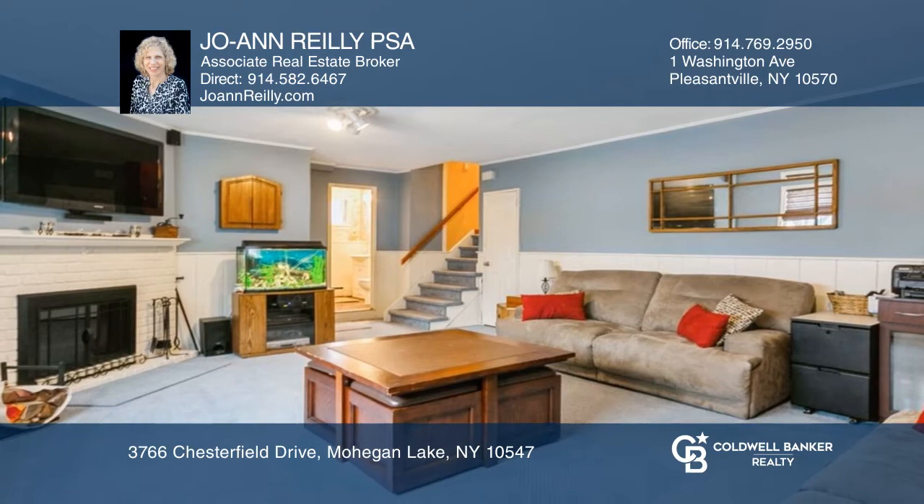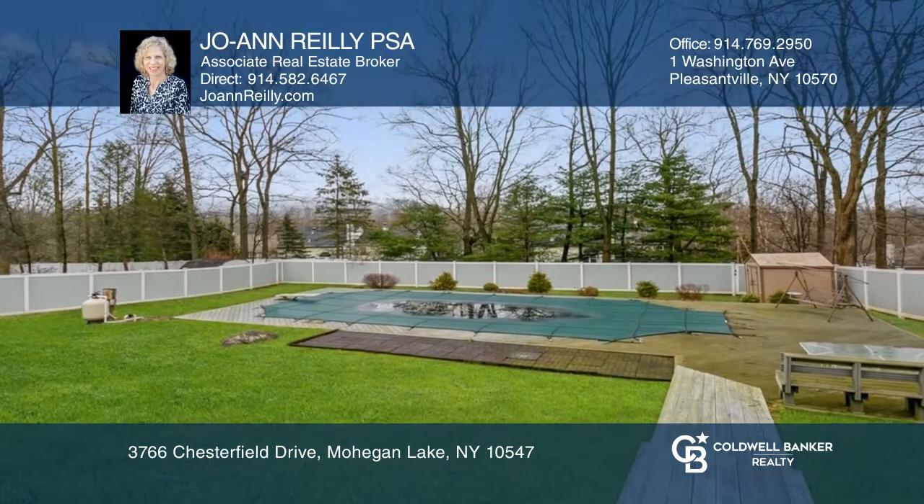Enjoy the tranquil setting with an oversized deck, built-in pool, and fenced-in yard. This home won't last long.